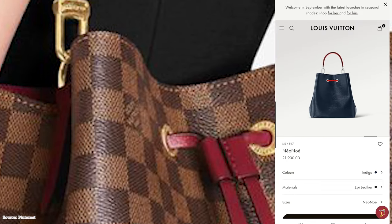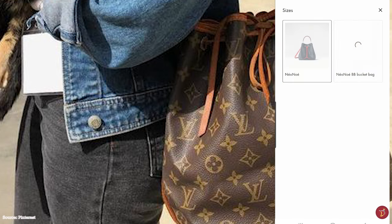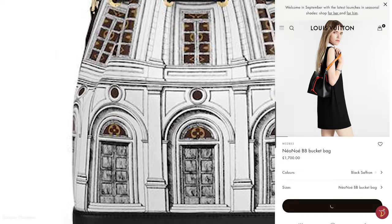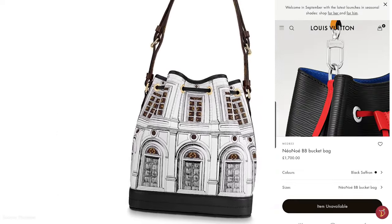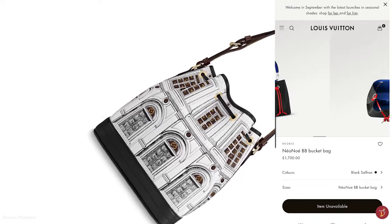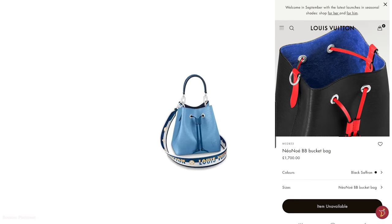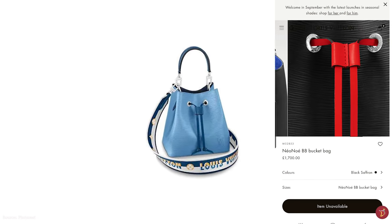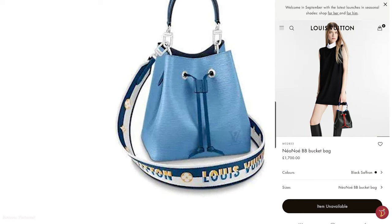The Neo Noé features a colourful leather trim, which replaces the Vachetta trim. There is now a leather tab on the drawstrings that opens up to a contrast microfibre lining on the inside, with two main compartments divided by a zipped central flat pocket, instead of one compartment in the original Noé. The Louis Vuitton Neo Noé bag also has a removable top handle with buckle fastenings, so it can be carried as a handbag or worn as a crossbody, making it versatile and multipurpose.